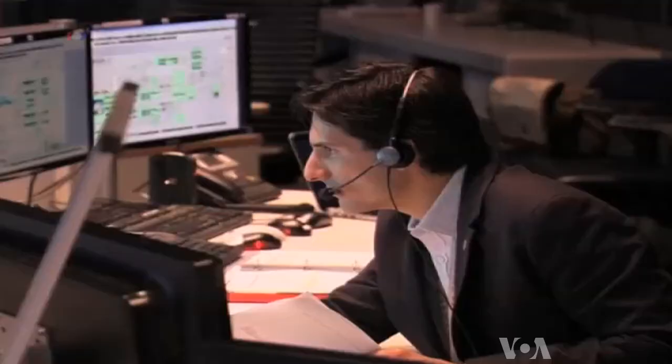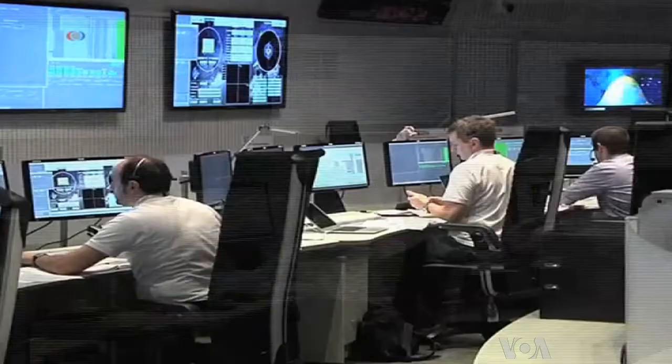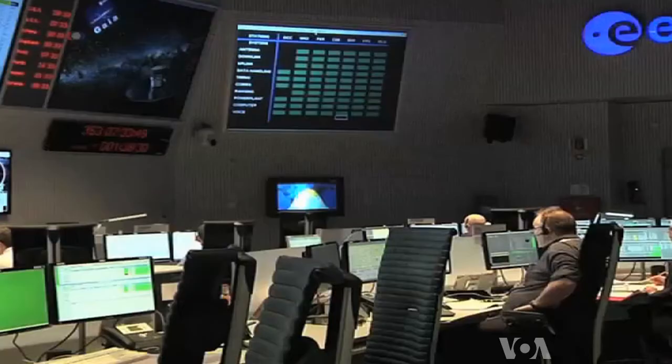The overall cost of the Gaia mission is around $1.3 billion. George Putic, VOA News, Washington.